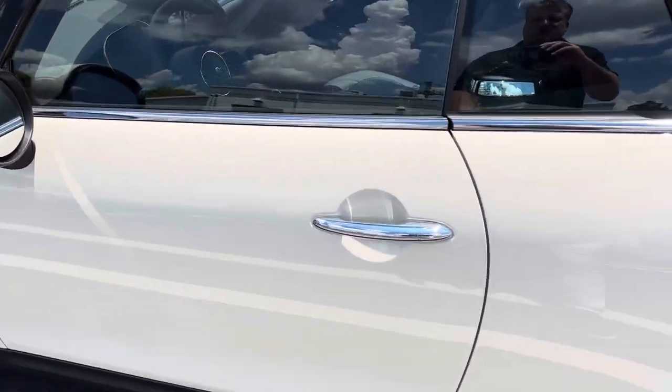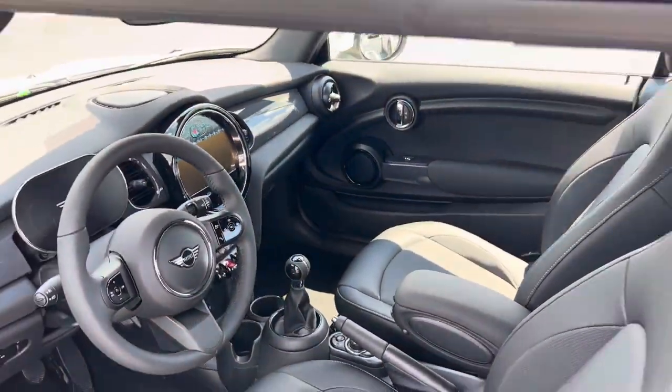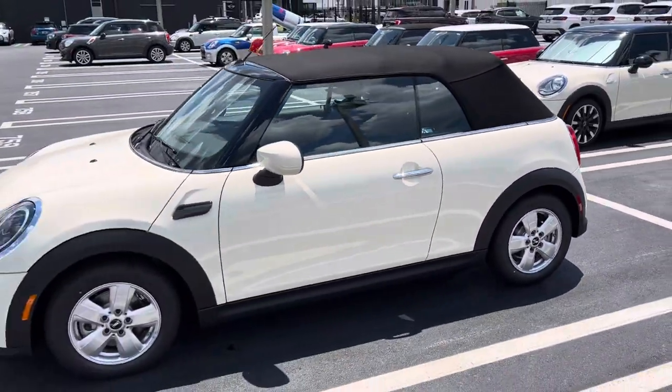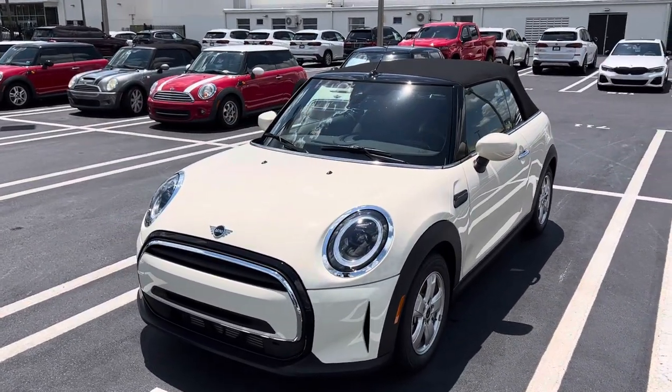Let me open up the driver's door and show you inside. Again, you're going to have a blast in this Mini. I know it, I just know it. Thank you so much again, Amy, and I look forward to following up with you really soon about an ETA.